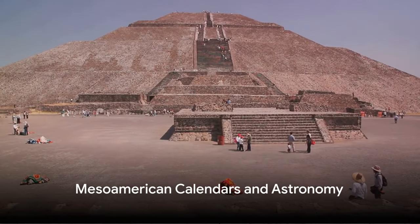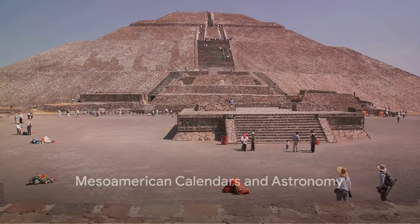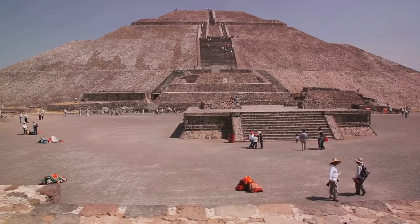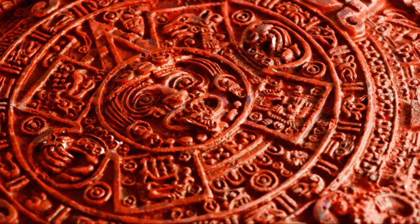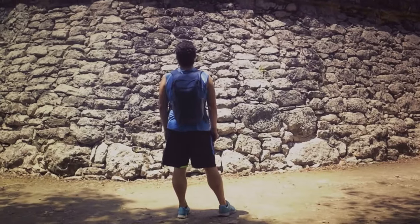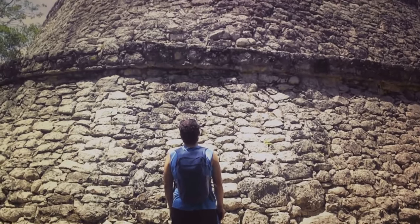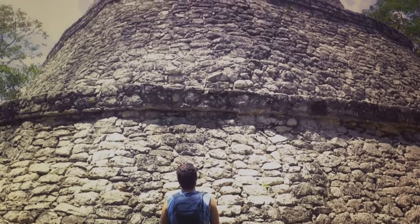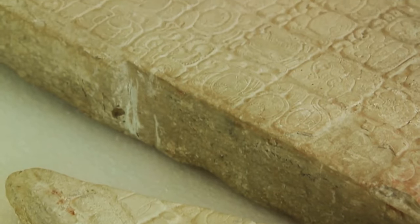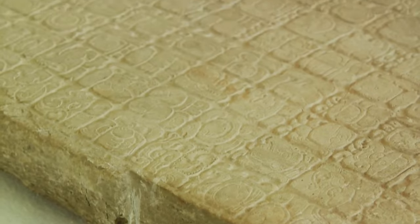The Baghdad Battery reminds us that we may still have much to learn about the scientific prowess of ancient civilizations. Ancient civilizations that looked to the stars — let's dive into Mesoamerican astronomy. The Maya and Aztecs were far from primitive stargazers. Their advanced astronomical knowledge and calendar systems were incredibly precise. The Mayan long count calendar, for example, was based on careful observation of the celestial cycles, and their calendar predicted solar and lunar eclipses with an accuracy that rivals our modern calculations.